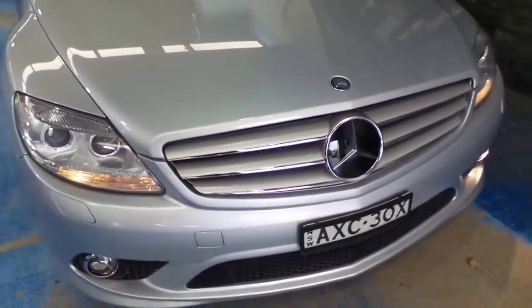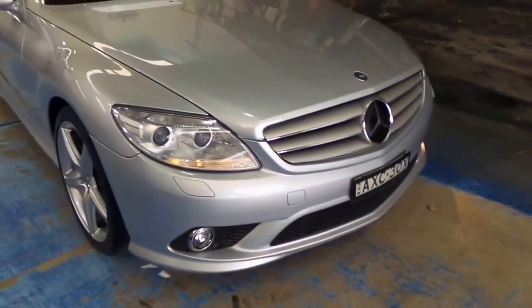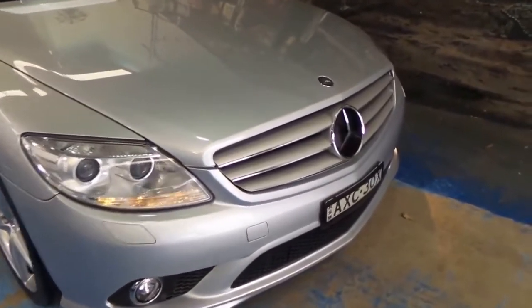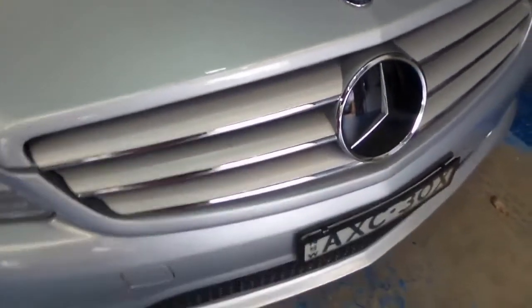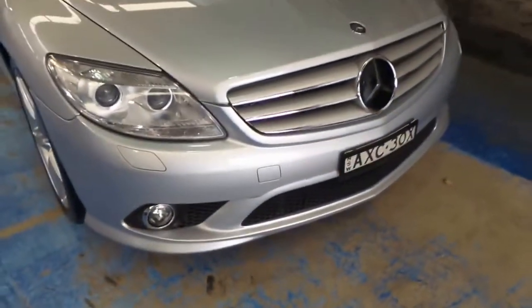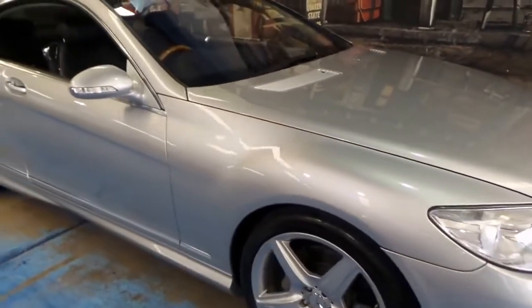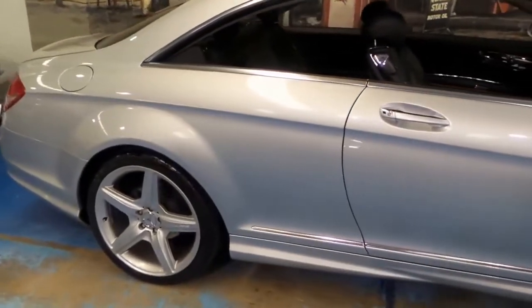It looks like it's got distance cruise control as well. I believe the night vision is done through the LED infrared headlights. And when you see a Mercedes-Benz and it's got this glass look to the badge, that generally means it has DISTRONIC. So that means if you're on the freeway and you set the cruise control, the car will brake for you if the person in front of you puts their foot on the brake.